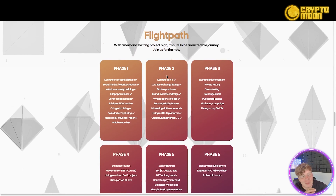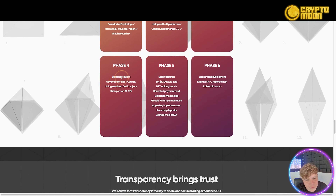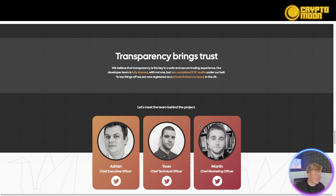They have a flight path — what most people would call a roadmap — and it's an incredible journey. Phase one and two are fully ticked off, and we're now in phase three: exchange development, private testing, stress testing, audit, public beta testing, marketing campaign, and listing on the top 50 CEX. Phase four covers exchange launch, governance, and listing on top 20. Phase five includes the staking launch, K2O NFT staking launch, payment card, exchange mobile app, Google Pay, Apple Pay, recurring deposits, listing on top 10 CEX, and finally blockchain development with a stablecoin launch.